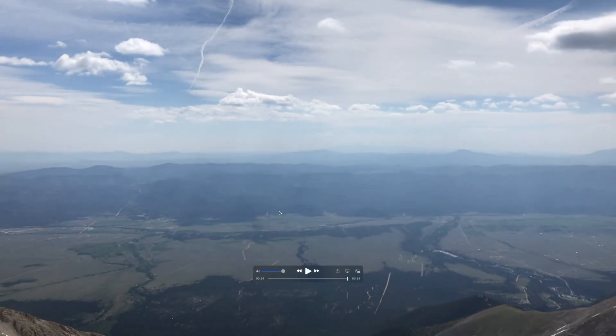Mount Princeton — great mountain. Appreciate you guys watching and checking it out. If you have any questions, let me know in the comments. And as always, like and subscribe for more content.